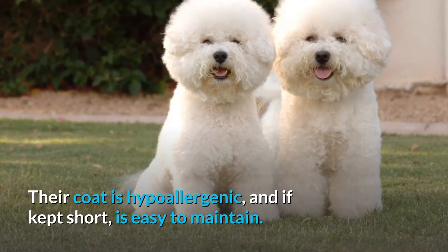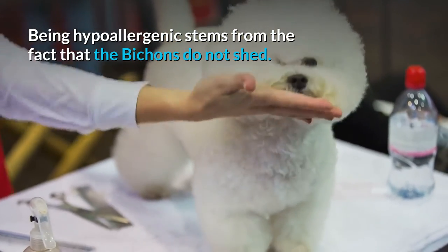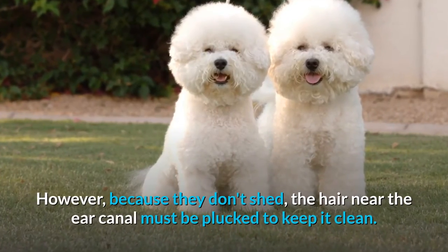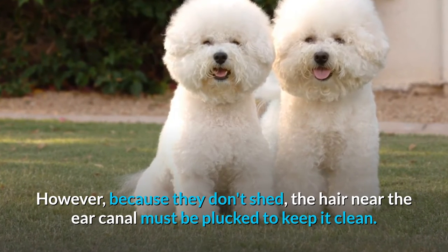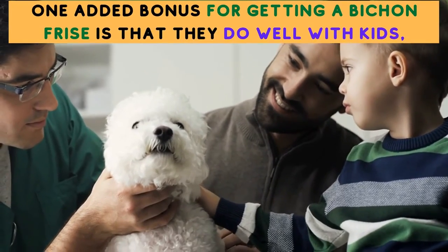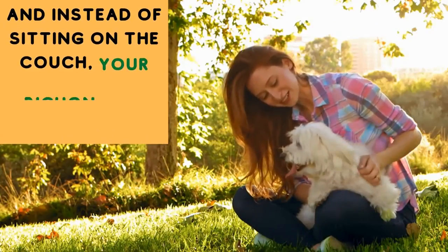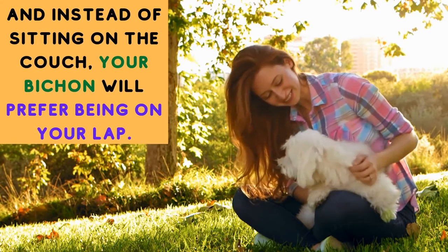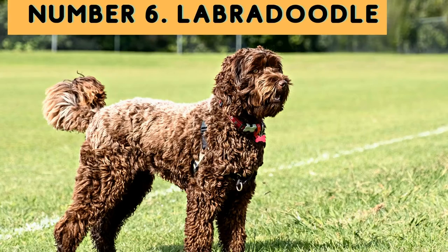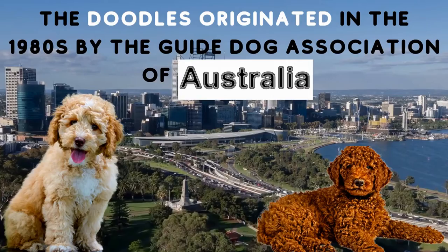Their coat is hypoallergenic, and if kept short it is easy to maintain. Being hypoallergenic stems from the fact that Bichons do not shed. However, because they don't shed, the hair near the ear canal must be plucked to keep it clean. One added bonus: Bichon Frisés do well with school-age kids, and instead of sitting on the couch, your Bichon will prefer being on your lap.